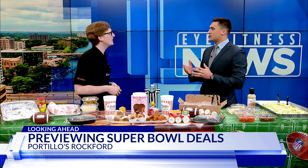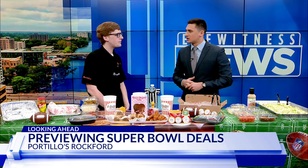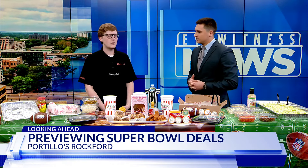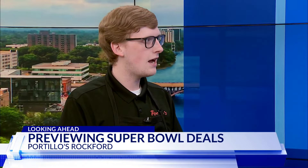So how much would this run me? I've got a family, I'm hosting a Super Bowl party — how much is all this going to cost? So depending on the variety that you're wanting, it can be as low as $25 to $30, up to a couple of hundred, depending on the variety and the need of what you're kind of wanting to feed the party.